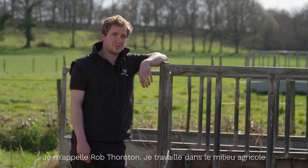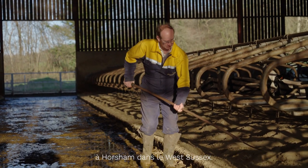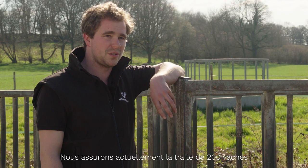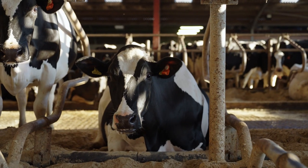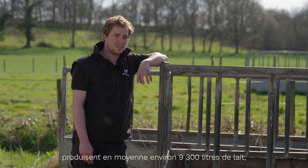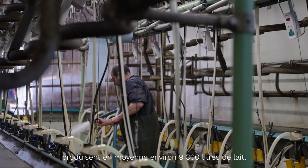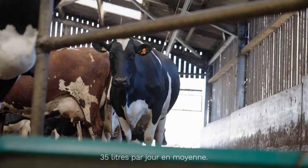My name is Rob Thornton, farming alongside my parents Richard and Jeanette Thornton in Horsham in West Sussex, currently milking 200 cows through a GEA 2424 parlour. The herd is currently averaging about 9,300 litres and at peak we normally get to around averaging 35 litres a day.